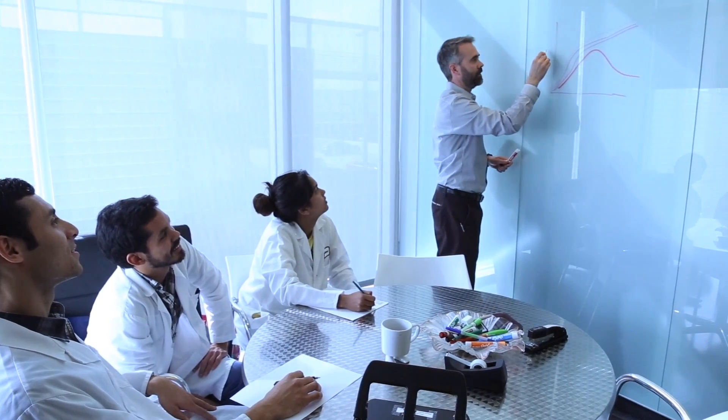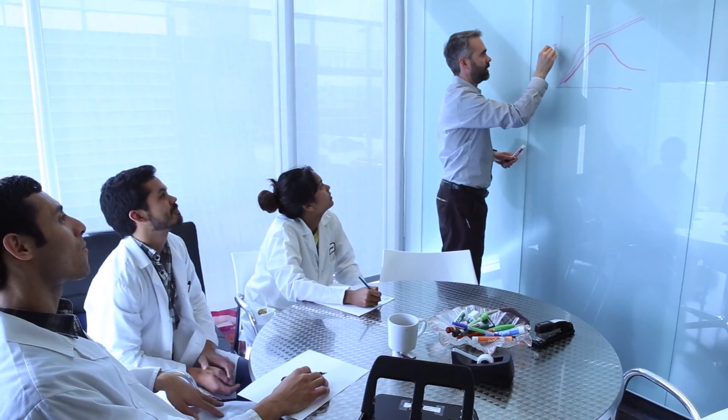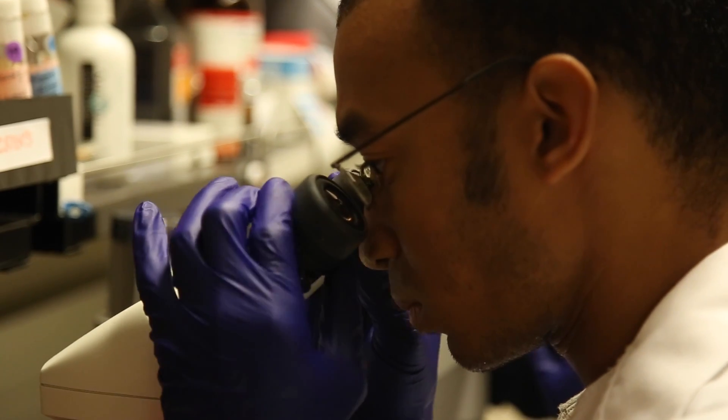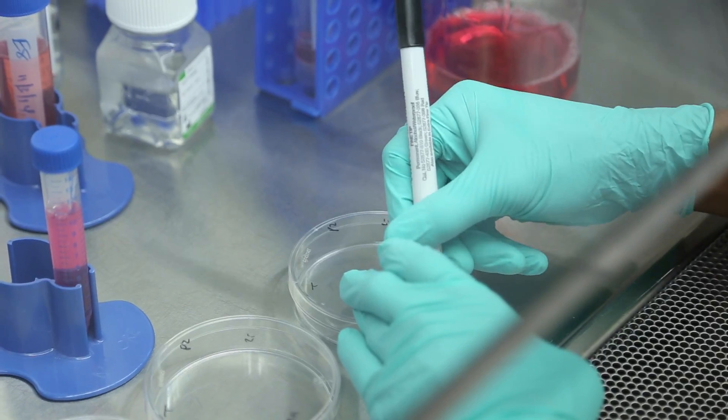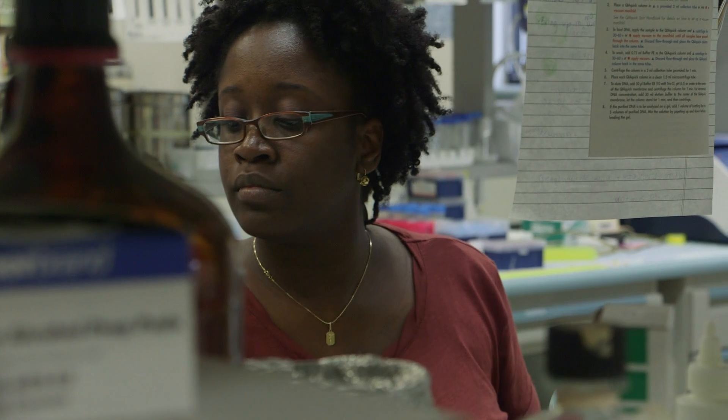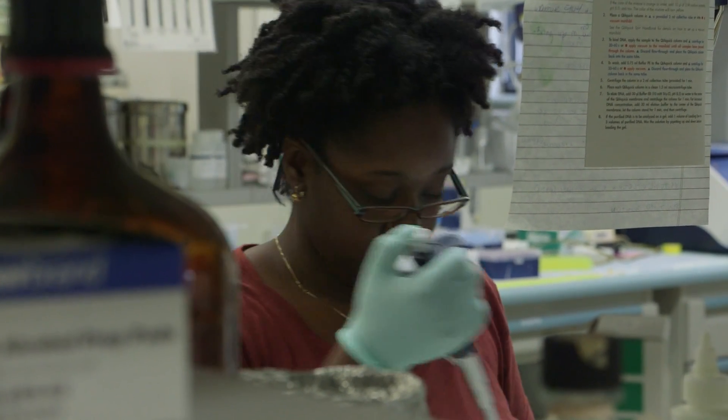I actually really want to teach, so after graduation I would love to get a position that allows me to do some teaching as well as research. Maybe today it's not going to be that plate that I just pipetted, but maybe ten years from now it might be whatever I just did — or maybe five years from now — that's going to help someone else come up with some other medical achievement.